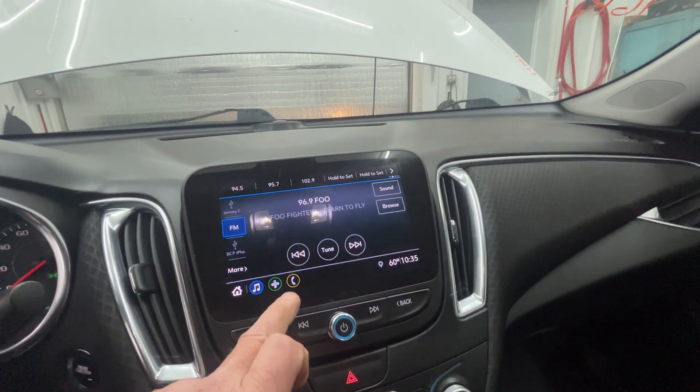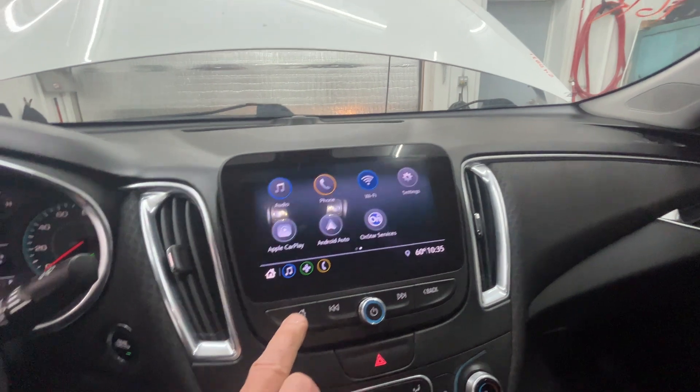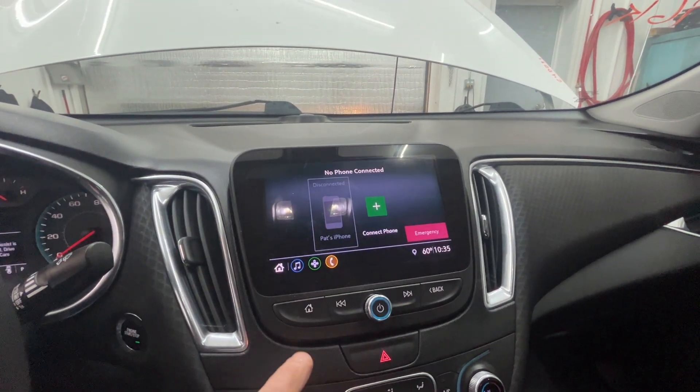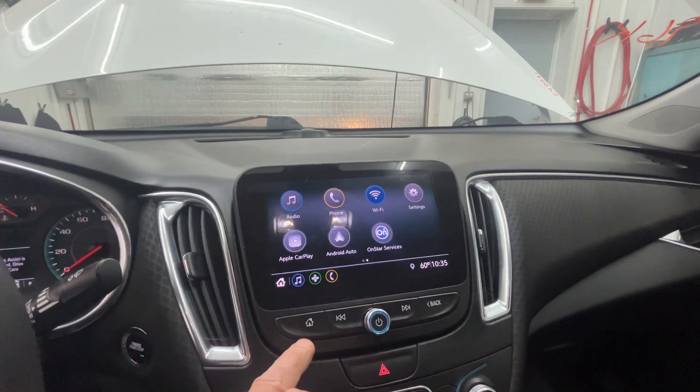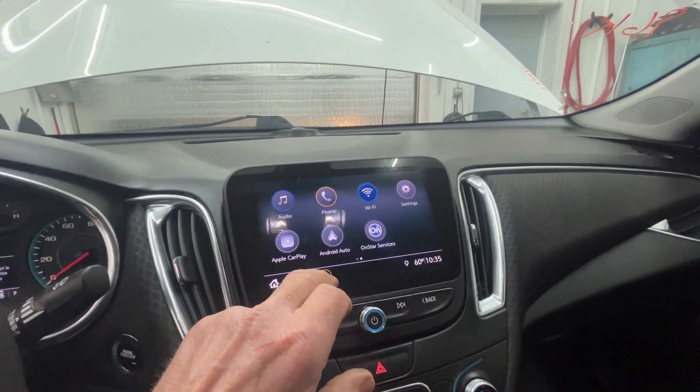It has OnStar, connect your phone, Wi-Fi setting, CarPlay, and Android Auto.